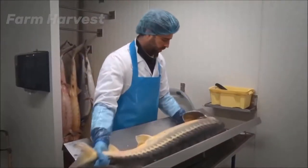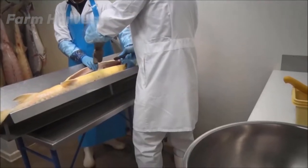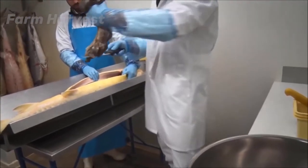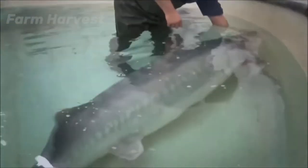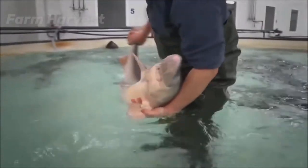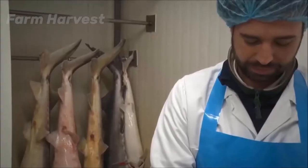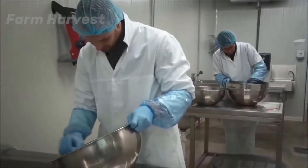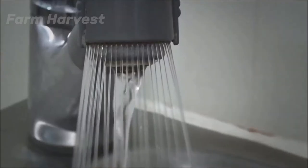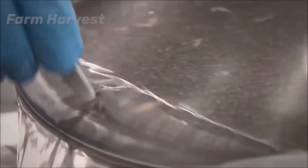The broodstock could reproduce eggs after every two years, which means the sturgeon from which we initially collected eggs by belly massage could lay eggs again in two years. Moreover, this is the reason why farms don't prefer the non-surgical method for caviar harvesting — because they have to wait and feed the sturgeons for two more years for the next batch. This is why the non-surgical method is only limited to the broodstock.